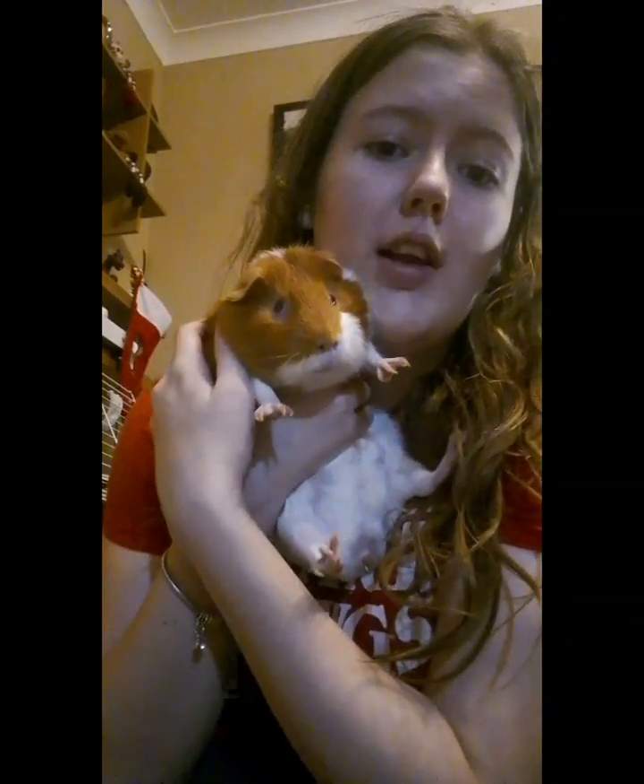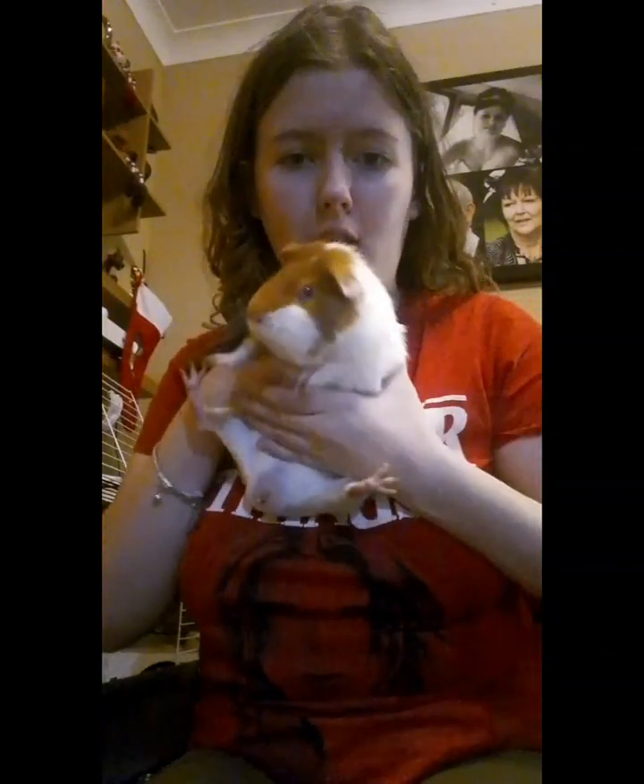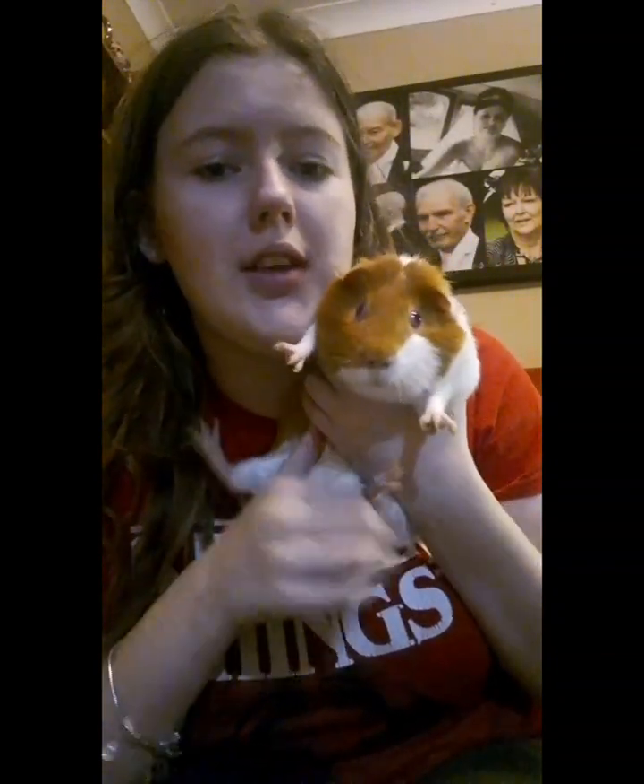This is the other guinea pig — his name is Nugget and he's not really a fan of being held either. He's actually my sister's. We got them both for my birthday but this one was my sister's. He is the same age as Apollo — they're brothers, kind of from the same litter. He doesn't like to be held a lot.